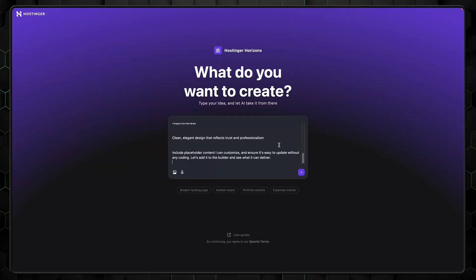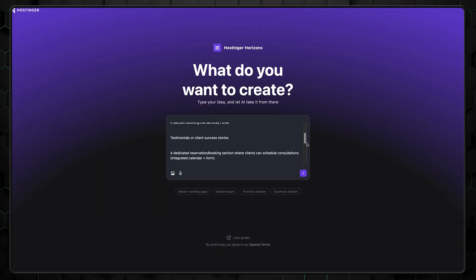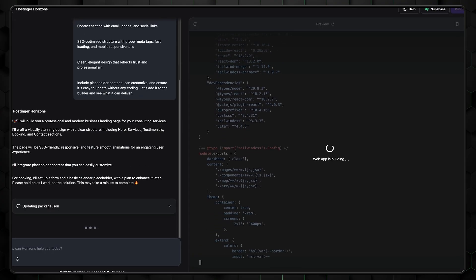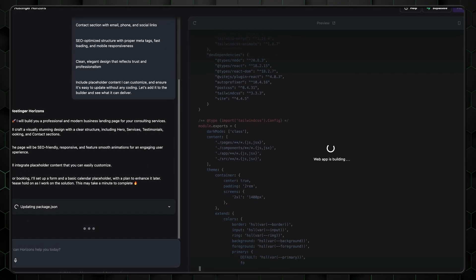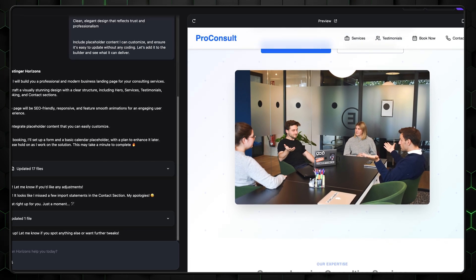If you want an even easier way to build your website, Hostinger AI Builder delivers just that. First, I want to quickly mention Horizons, another AI tool recently added by Hostinger. It lets you create custom web apps without writing a single line of code. You don't even need to understand the technical side — just explain what you want the app to do, whether it's a calorie tracker or a scheduler, and it takes just minutes to build.